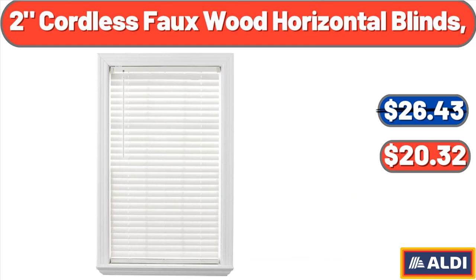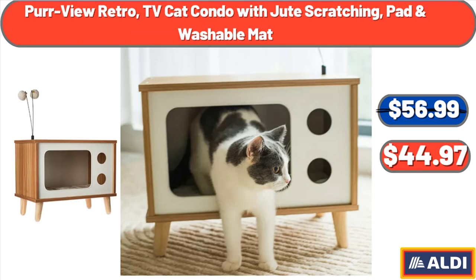Two Cordless Faux Wood Horizontal Blinds, $20.32. Purview Retro TV Cat Condo with Jute Scratching Pad and Washable Mat, $44.97.